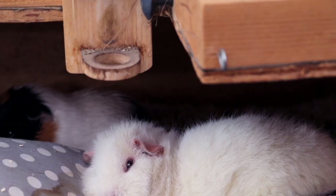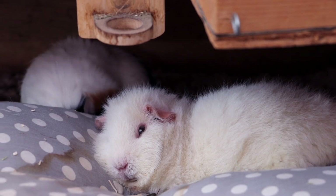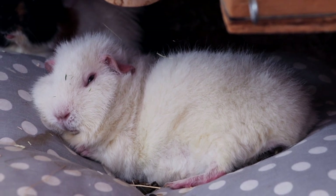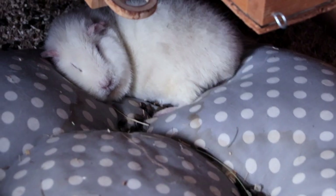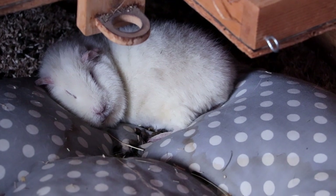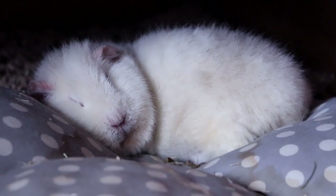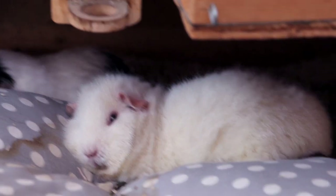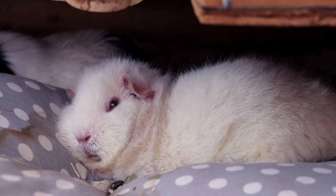Lumi does this very adorable thing where she moves her ears or her mouth when she's sleeping, even if she has her eyes open. Sometimes her ears just start twitching and it's very adorable. She's always lying on the side of the pillow — she's never lying in the middle — she's always this close to the edge of it. It's very adorable.